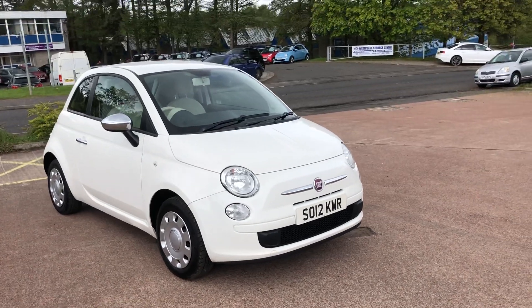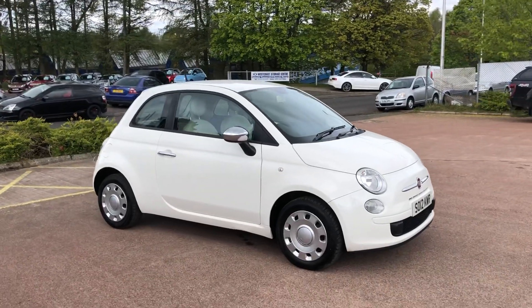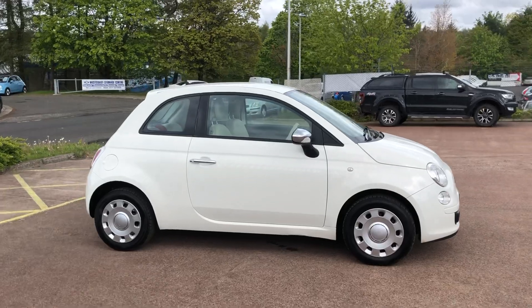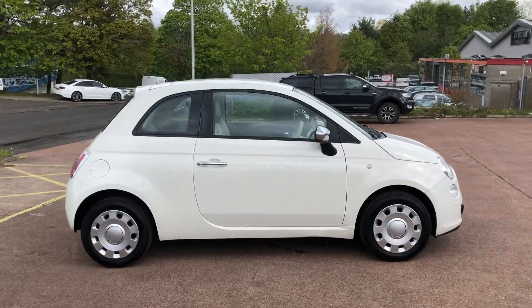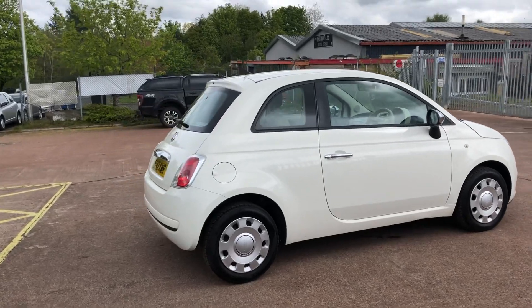Hi there. This is the 2012, on a 12 plate, Fiat 500 1.2 Pop, on sale at TVS Car Sales in East Gobride. The vehicle has covered 59,975 miles.